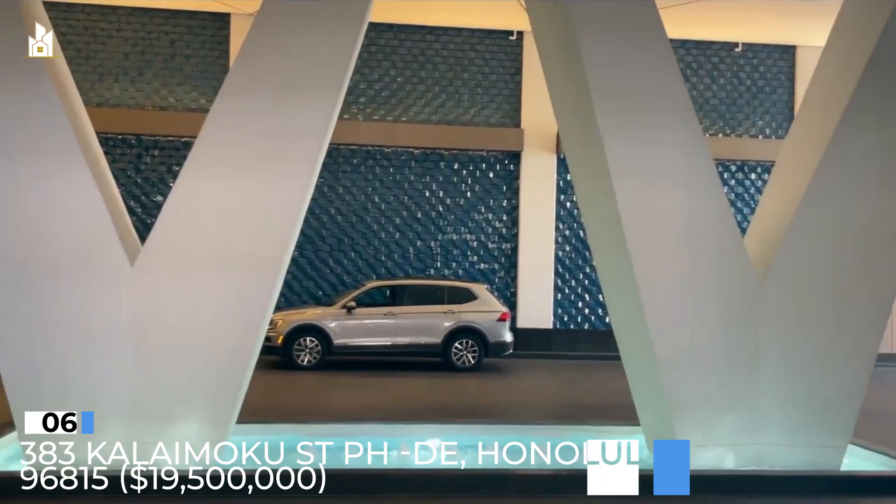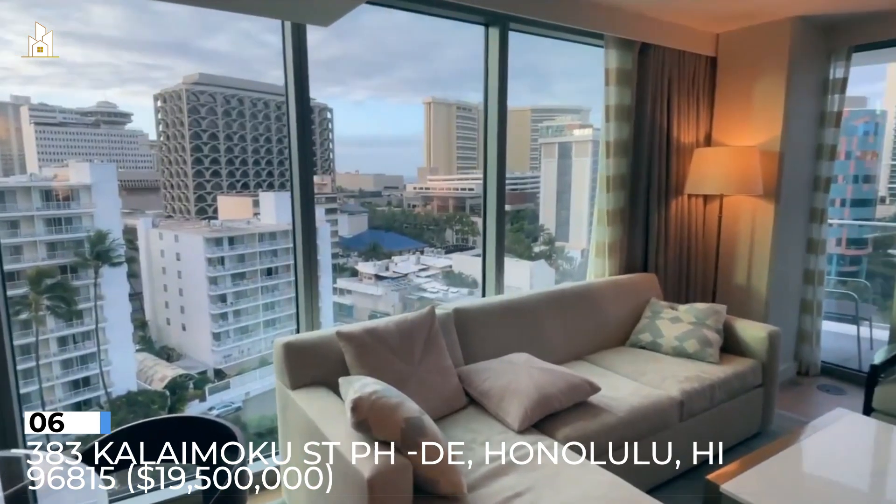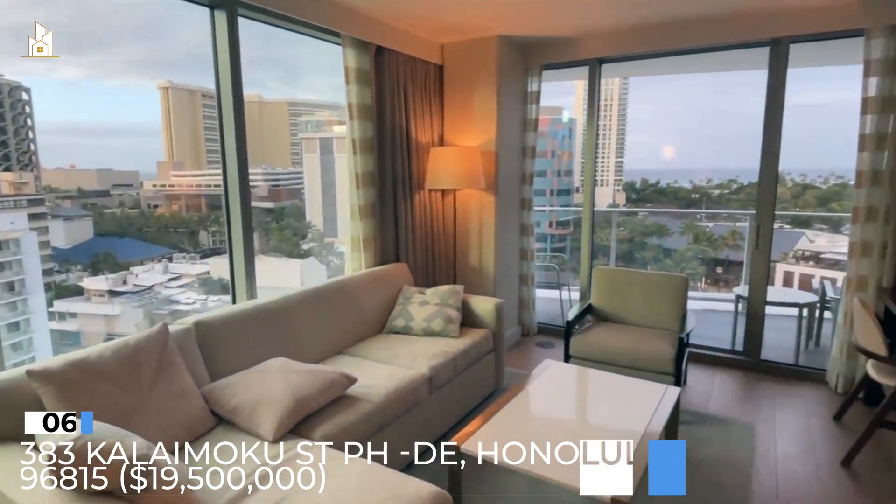Number 6: 383 Kalimoku Street, PHDE, Honolulu, Hawaii 96815. $19,500,000.